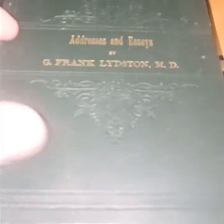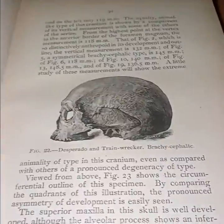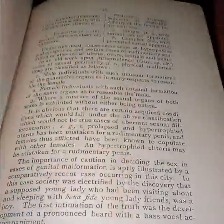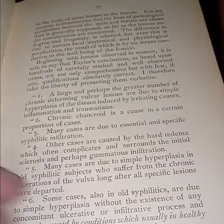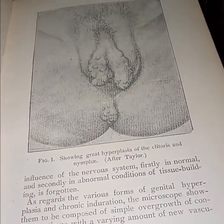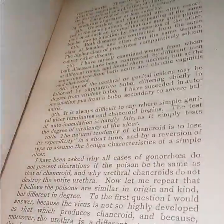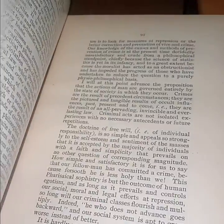'Addresses and Essays' by G. Frank Lidston, 1892, from a medical library association in Louisville, Kentucky. It's got skulls — and I believe it has a vagina in there too somewhere. Skulls and vaginas. I don't know what that cauliflower-looking stuff was, but I guess that was gonorrhea — if you ever meet a woman and she's got cauliflower, it's probably some gonorrhea.